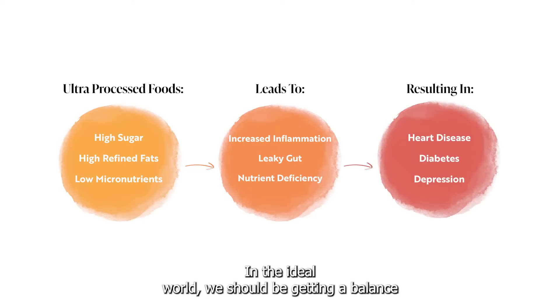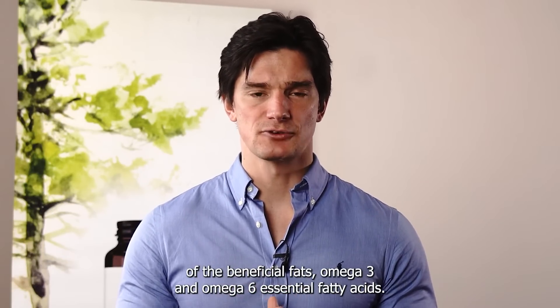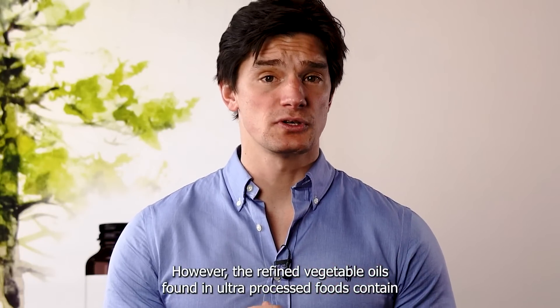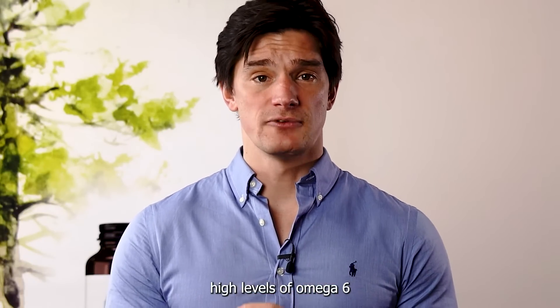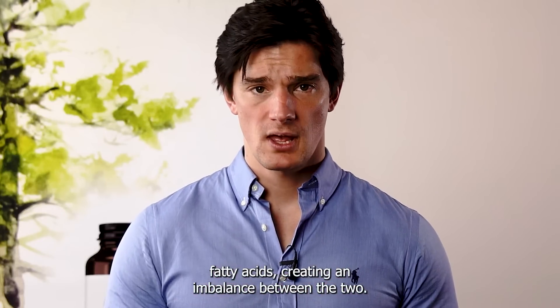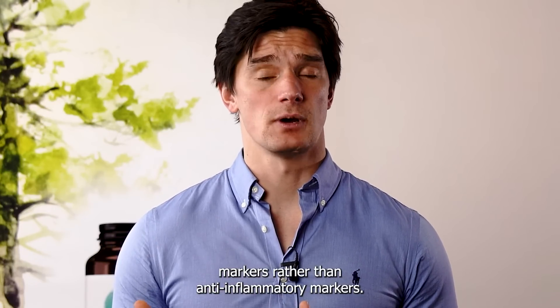In the ideal world, we should be getting a balance of the beneficial fats — omega-3 and omega-6 essential fatty acids. However, the refined vegetable oils found in ultra-processed foods contain higher levels of omega-6 fatty acids, creating an imbalance between the two. This leads to an increased level of pro-inflammatory markers rather than anti-inflammatory markers.